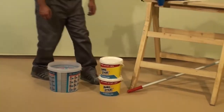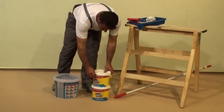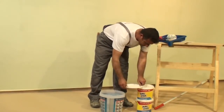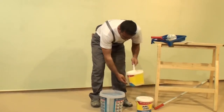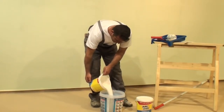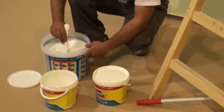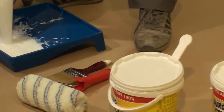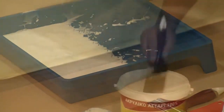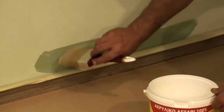Just before the final coat, we prime the surface with Durostick's 100% acrylic water-based primer, which will create the ideal adhesion conditions for the successive application of the paint.